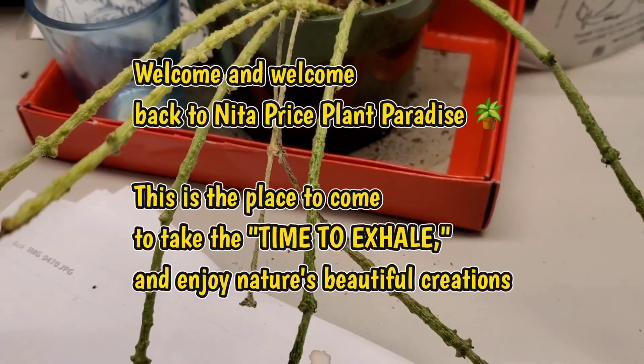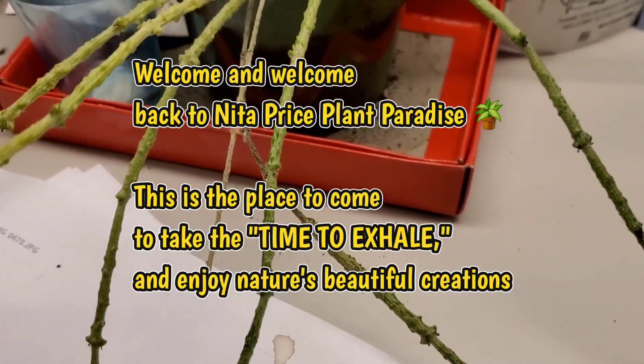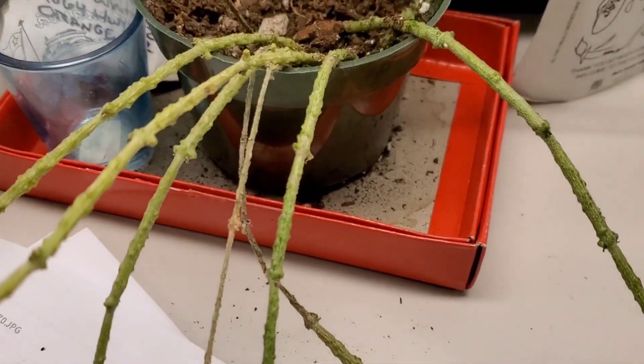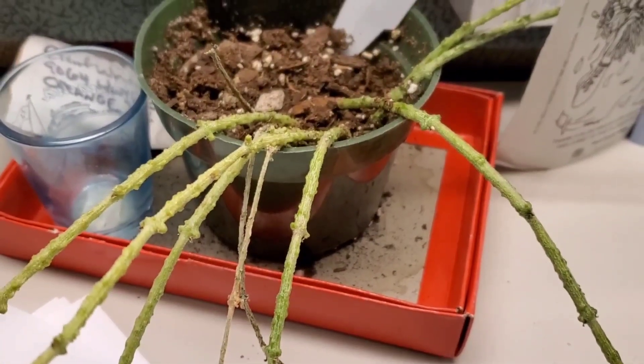Hello, welcome and welcome back to Nita's Price Plant Paradise — this is the place to come to take the time to exhale and enjoy nature's beautiful creations. At this time we're going to start with my Synanthium marinarianum.